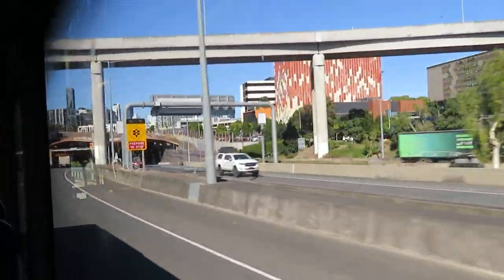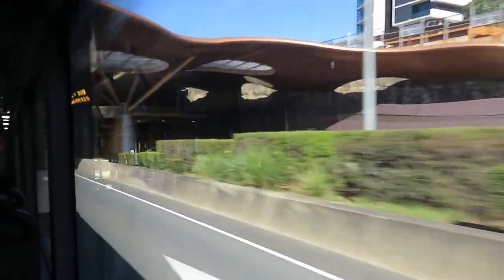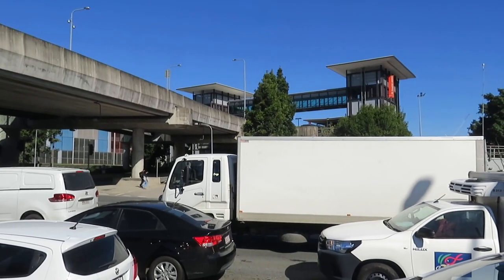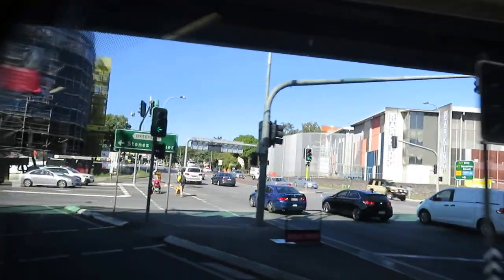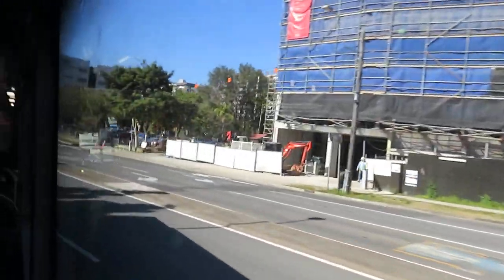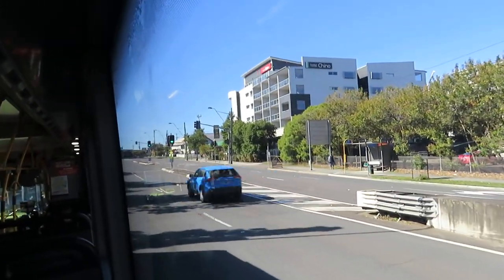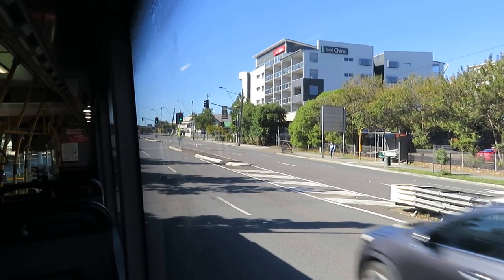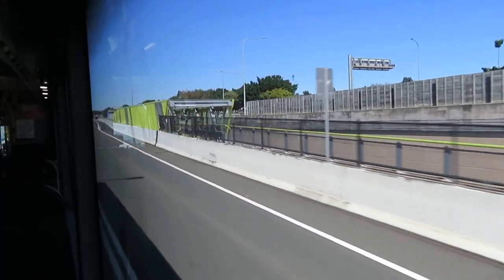I understand that this bus is going to go into the Clem7 tunnel under the river, so I'll film a bit later. We're near the Princess Alexandra Hospital — the PA Hospital bus station. This is a point where we stop. We're going to Ipswich Street, Stones Corner. Indeed, my grandfather lived in a house that was taken over by this highway or busway later. We'll go back onto the busway in a moment.